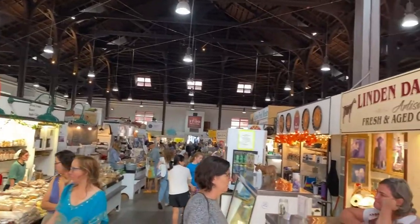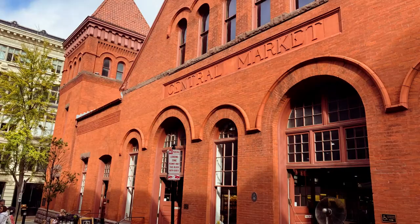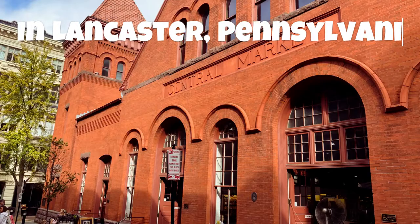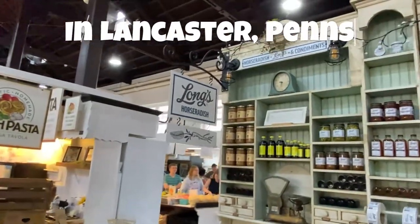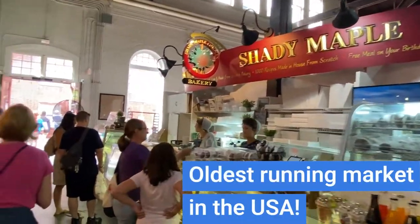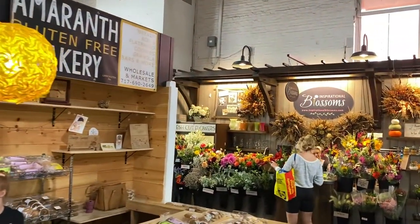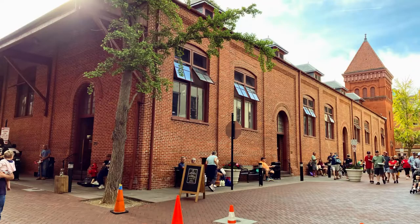With its beginnings dating back to the year 1730 — yes, 1730 — Lancaster Central Market in Lancaster, Pennsylvania has earned the title of oldest continuously running public farmers market in the entire United States of America. We got to take a quick walkthrough during a recent trip to Lancaster, so now I'm going to share with you that glimpse of this historical market.